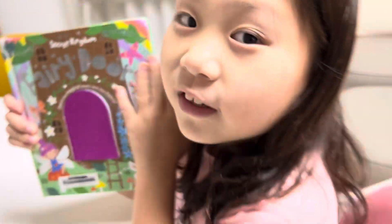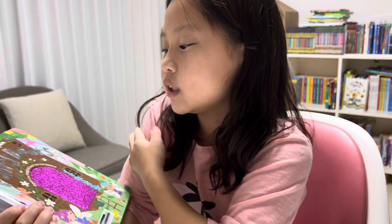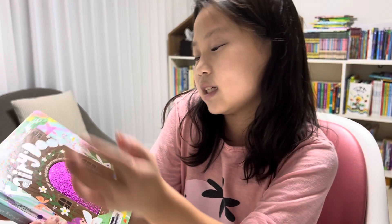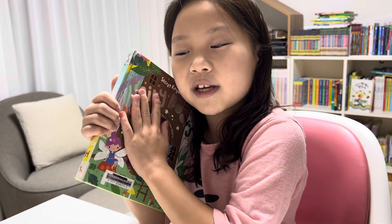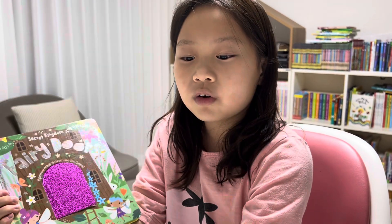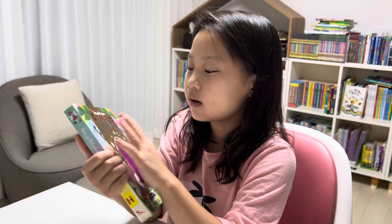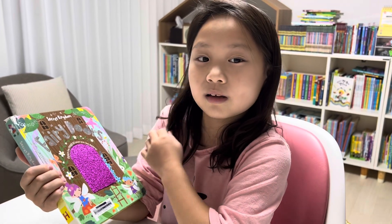So if you had very fun with this Secret Kingdom Fairy Doors, I hope you can come again to my channel and watch another video of another book or toy. I hope I see you next time. Bye!